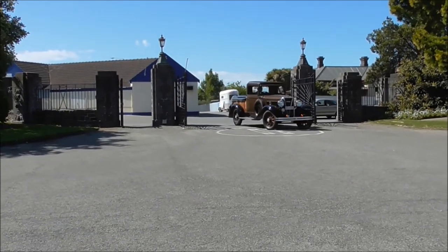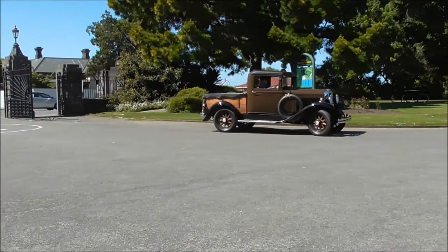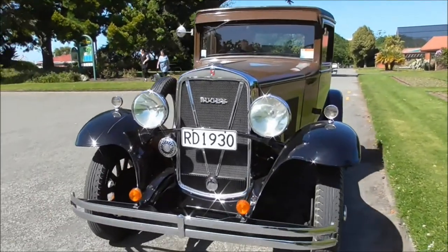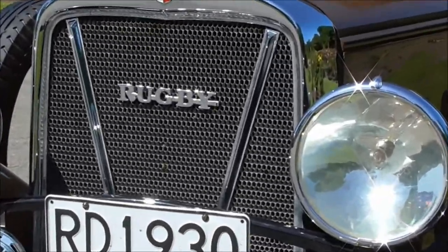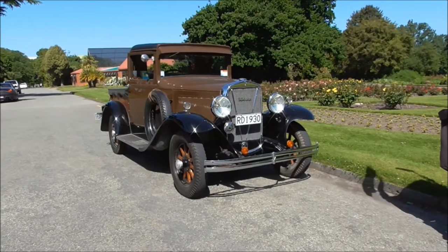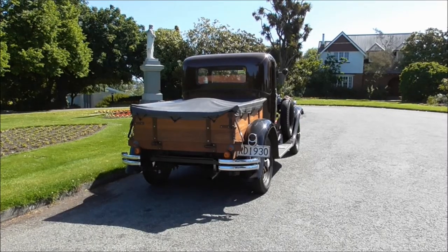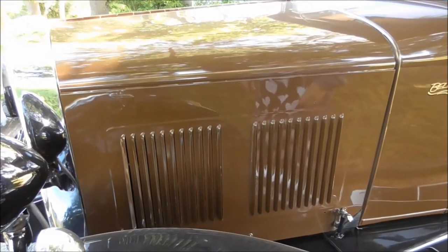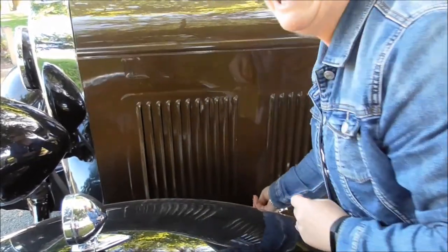And here she is now. Is it okay if we have a look under the bonnet? Yeah sure, John. I'll just let you know that it's not 100% original under here.